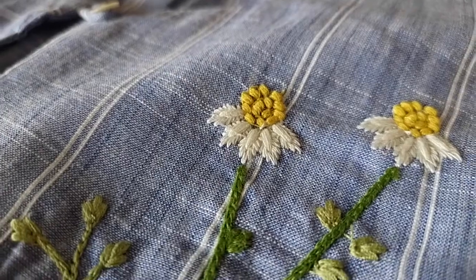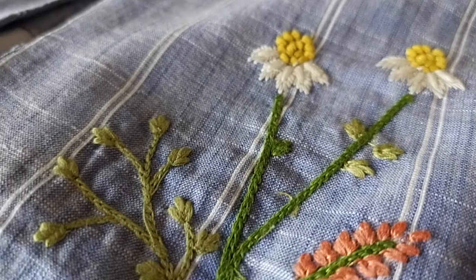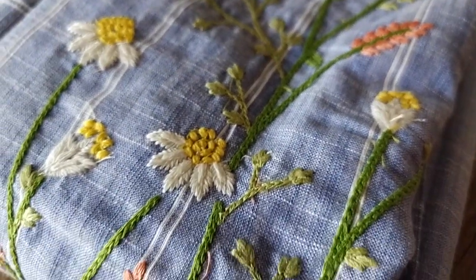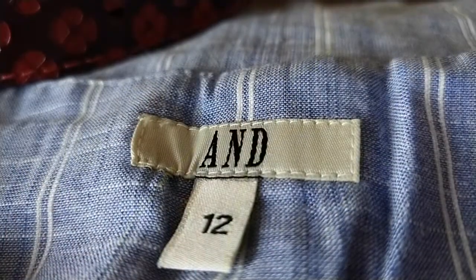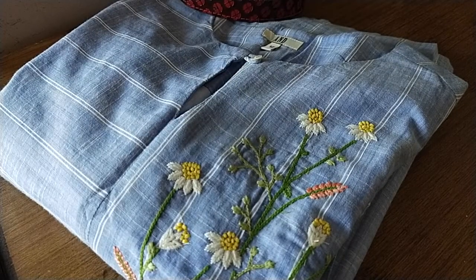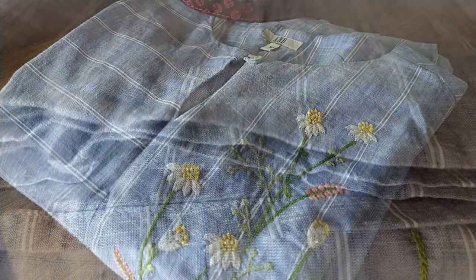I own quite a few midi dresses. The one I'm wearing right now is the newest edition — it's not really new, I bought it in the month of March and then lockdown happened, so I never really got a chance to wear it. This one is by the brand AND. It is in cotton and has a lining attached to it. I really appreciate brands that are thoughtful enough to make dresses with lining because cotton can be see-through.